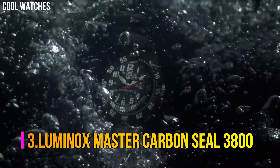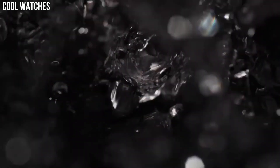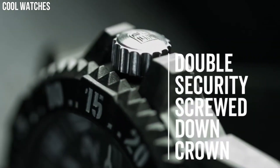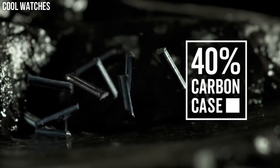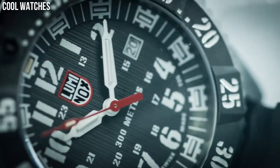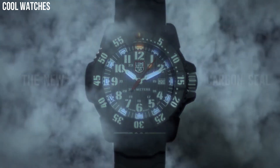Number 3: Luminox Master Carbon Seal 3800. Dial window material type: sapphire. Display type: analog. Tang buckle clasp. Case material: Carbonox. Case diameter: 46 millimeters. Case thickness: 14 millimeters. Band material: rubber. Band width: 24 millimeters. Band color: black. Dial color: black. Special features: analog display, Swiss quartz movement, rubber strap, date.